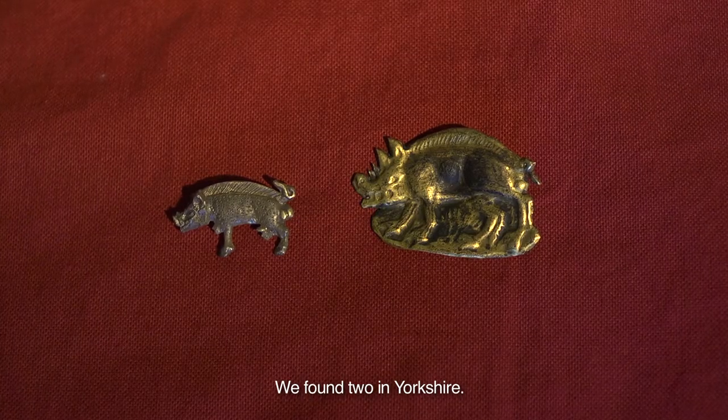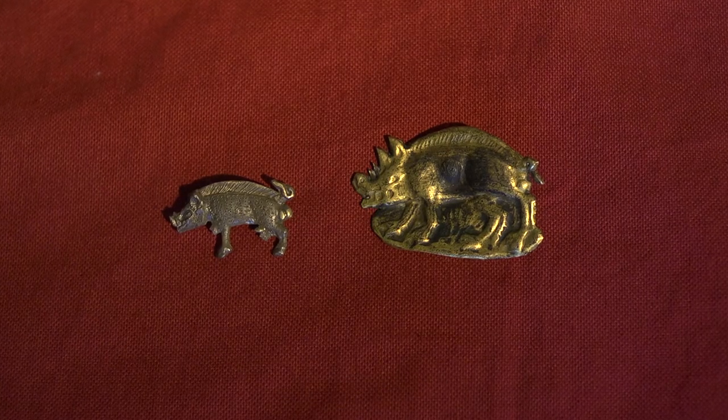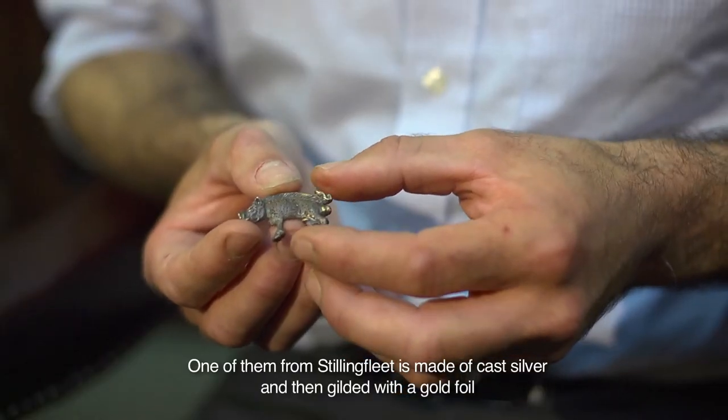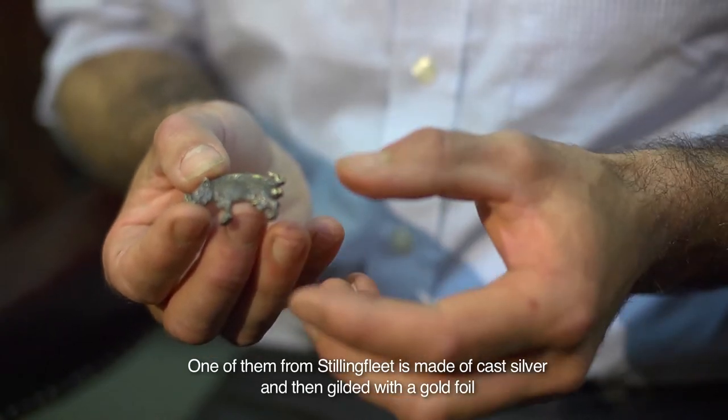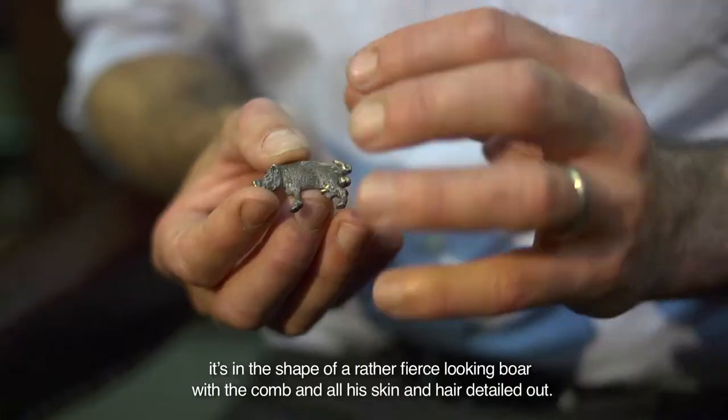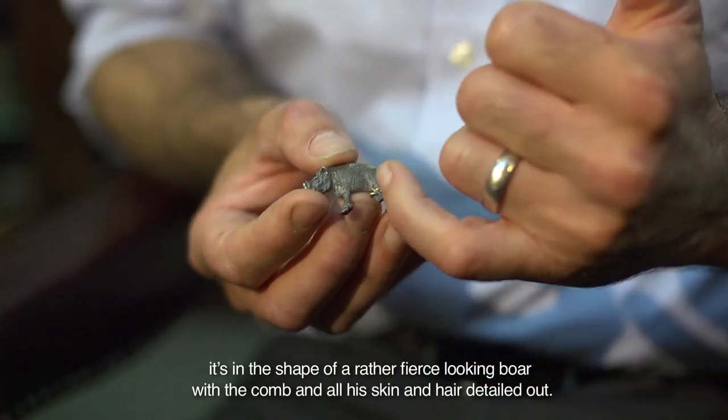We found two in Yorkshire. One of them, from Stillingfleet, is made of cast silver and then gilded with a gold foil. It's in the shape of a rather fierce-looking boar, with the comb and all his skin and hair detailed out.